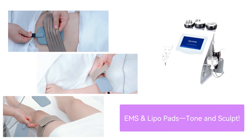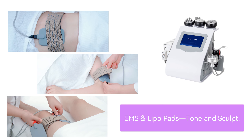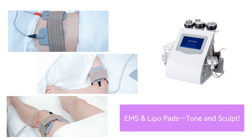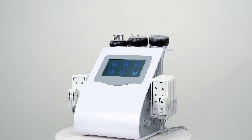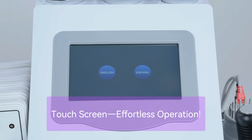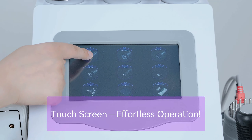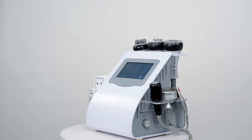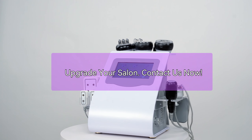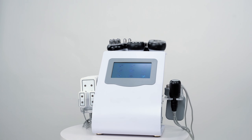EMS and Laser Lipo pads sculpt muscles and accelerate metabolism, helping clients achieve toned results. An intuitive color touch screen with clear icons makes operation simple and boosts efficiency. Make this 10-in-1 Cavitation Machine the star of your salon — contact us today for complete beauty care.